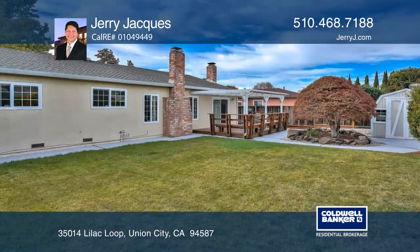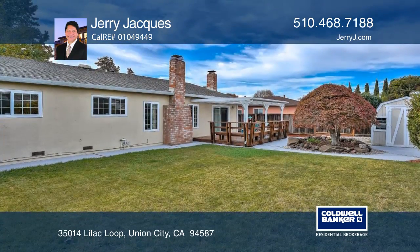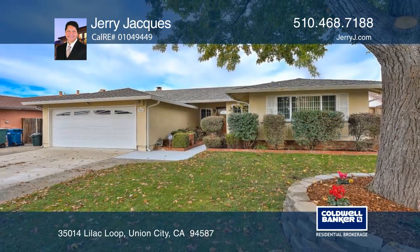It's near BART, Quarry Lakes Regional Park, and two shopping centers. Make this home yours with a call to Jerry Hawkus.